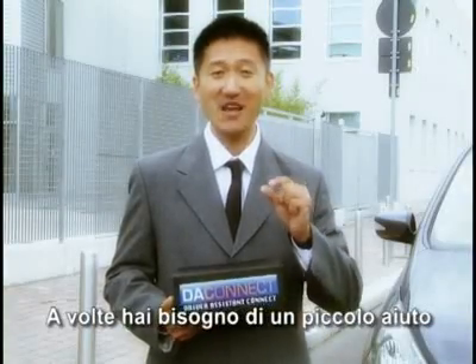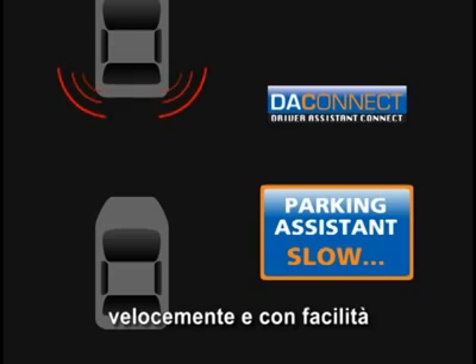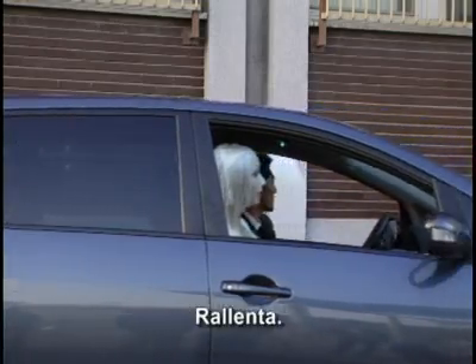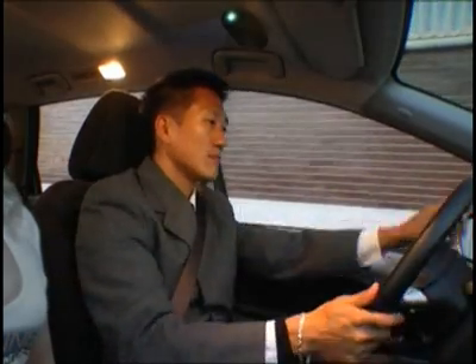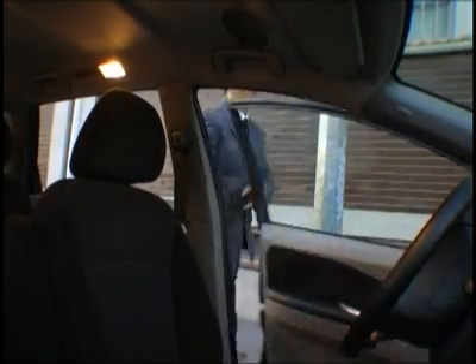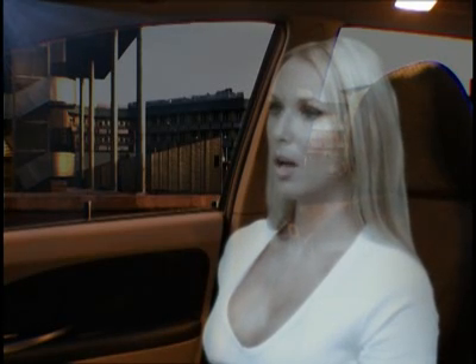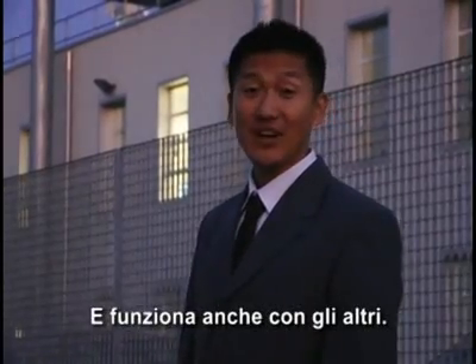Sometimes you need a little help to park your car. Using DA Connect parking space measurements, you park easily and quickly in any condition. Go. Slow. Stop. Left.